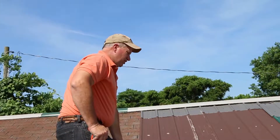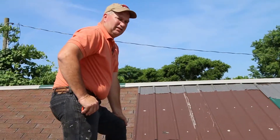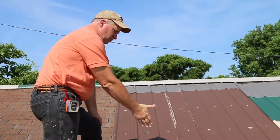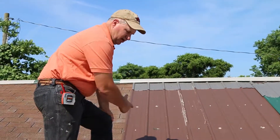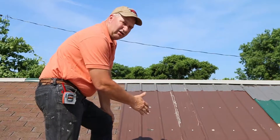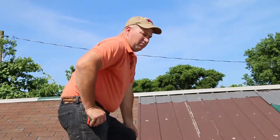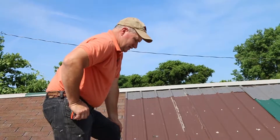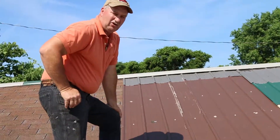In high wind and high weather, you always have a better advantage with metal. This particular metal has a 40-year guarantee on the color. And if you've ever seen a metal roof on an old barn, it might be 75 to 100 years old. So you're going to be way ahead having metal roofing over shingles.